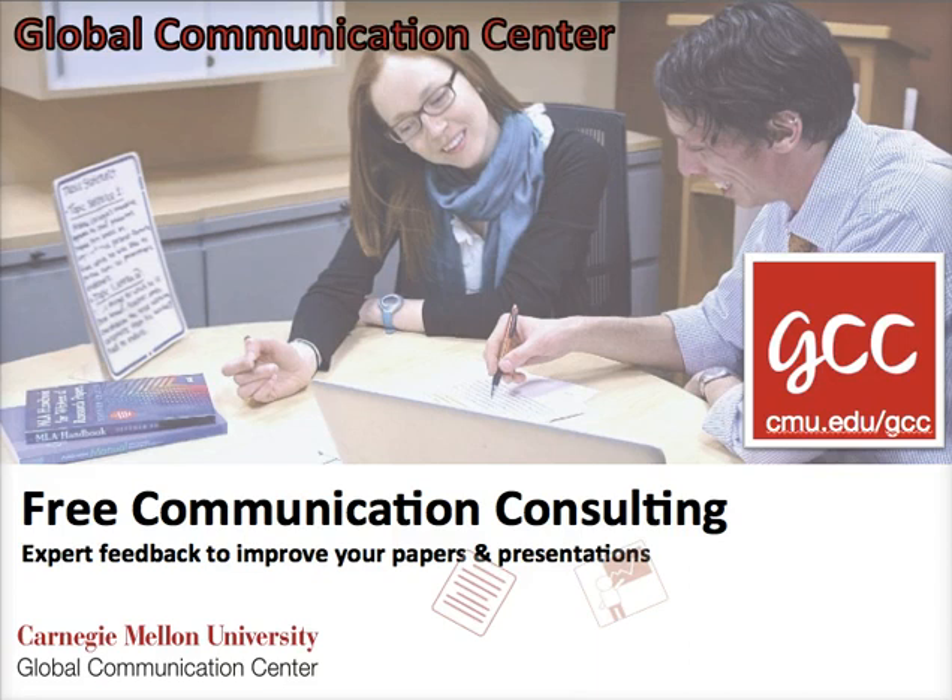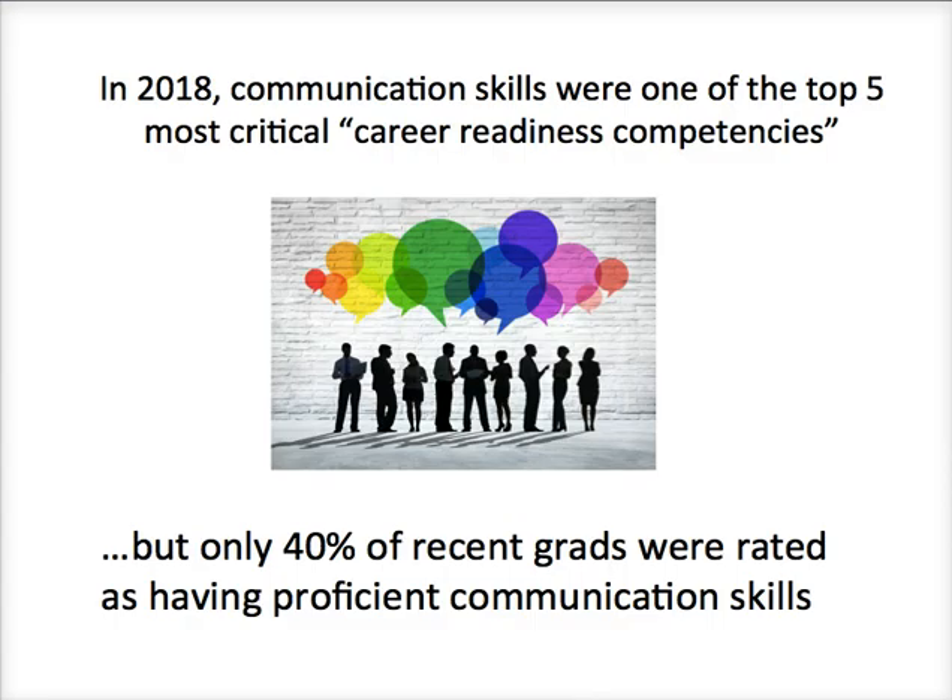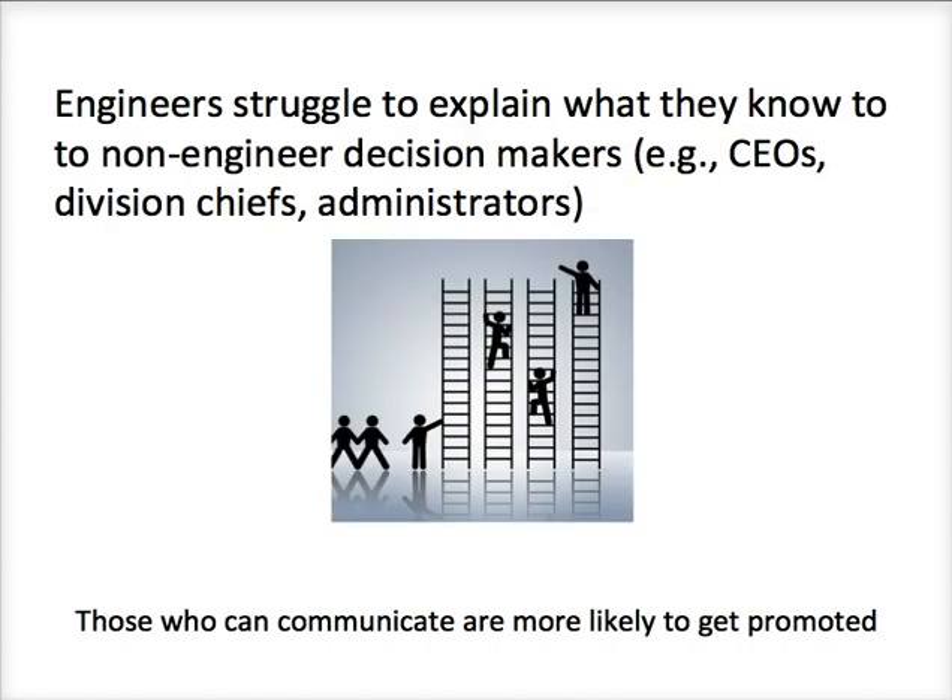Today our communication topic is going to be on writing an executive summary to your research report in engineering. So first of all, why should we care about this? A recent nationwide study suggested that communication skills are one of the most important career readiness competencies of recent graduates who are seeking employment. Unfortunately, only 40% of recent grads were rated as having acceptable communication skills by employers. This is a particularly important problem for engineers.